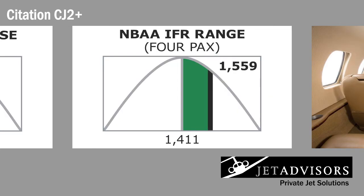The most surprising result of the significant increase in payload is that, despite the additional weight, the CJ2 Plus is 36 knots faster than the CJ1 and has a range of 1,559 nautical miles while carrying four passengers, 438 miles farther than the CJ1.